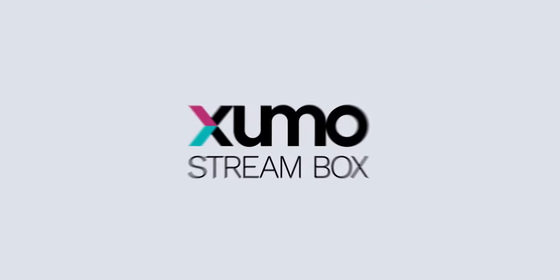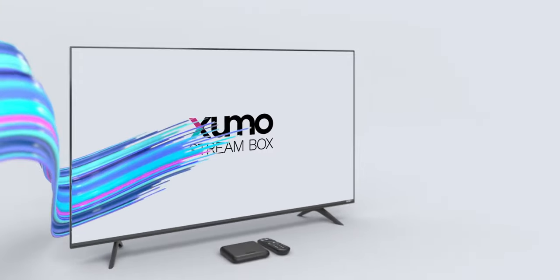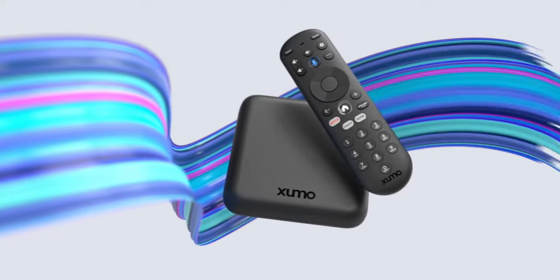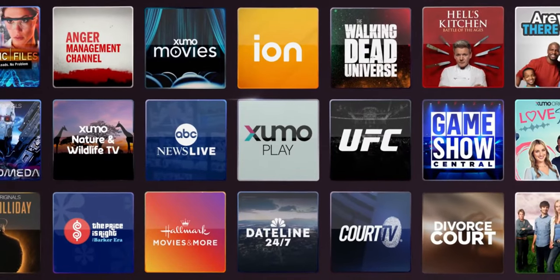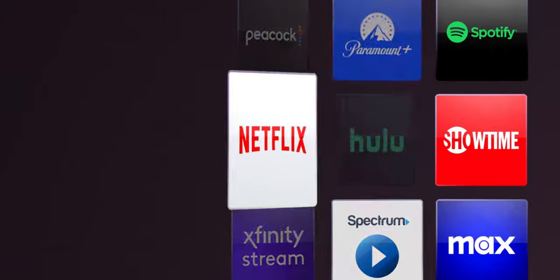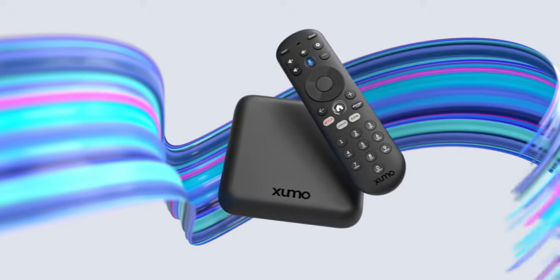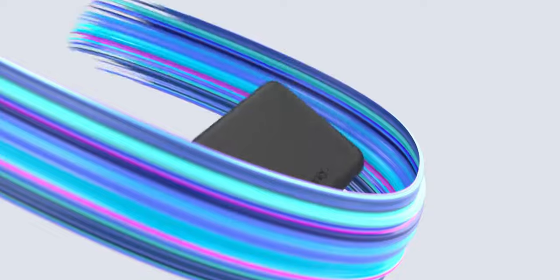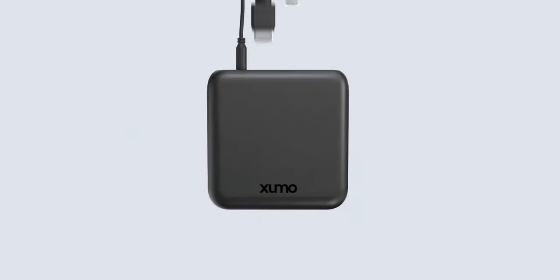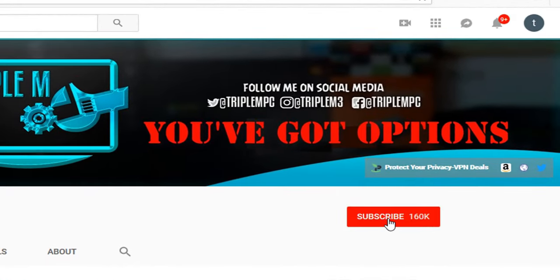Welcome back to the channel, Triple M here. In today's video we're talking about the Zoomo streaming box. You might have this confused with Zoomo Play or Zoomo TV, which can currently be found in your app store on your Fire Stick, Apple TV, Nvidia Shield, and so on. Today I just wanted to quickly give a brief overview — not a review — of what it is and who it's meant for. If you're new to the channel, subscribe and smash the notification bell.